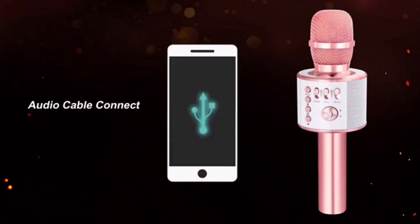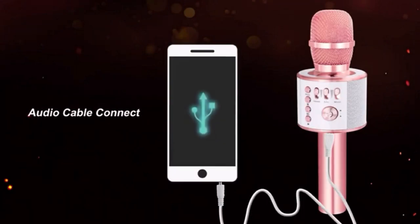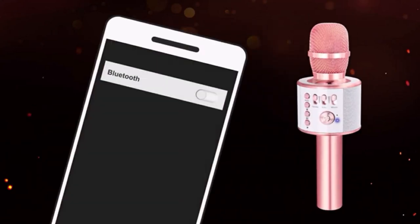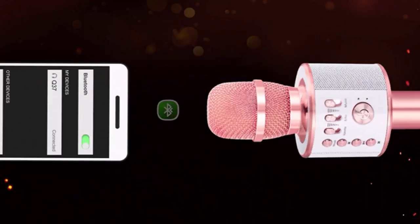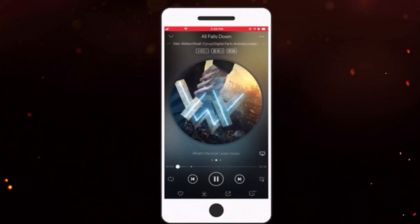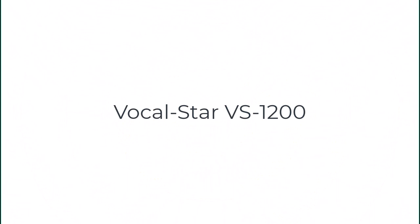Setting it up is simple — just connect the microphone to your phone using Bluetooth and it will play your karaoke backing track. If you've had enough of singing, you can also use the mic as a small speaker. Most impressively, it's got a built-in mixer with separate backing track and microphone volume controls, standard playback and echo controls, and a recording function allowing you to record your performances onto your phone using a wire — all packed into a small portable frame.